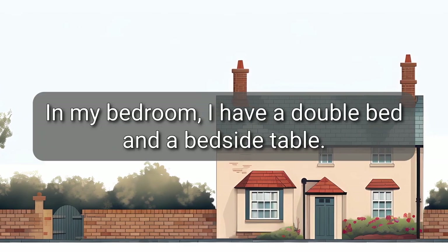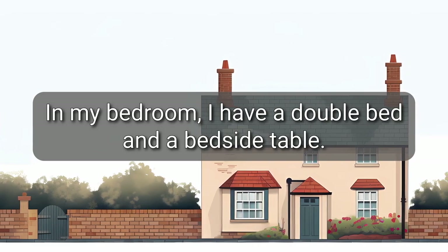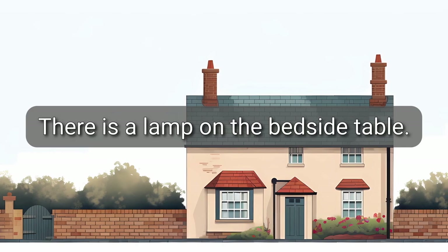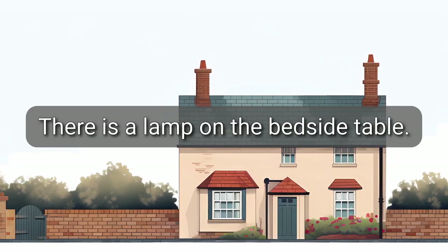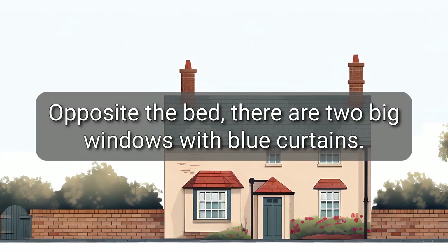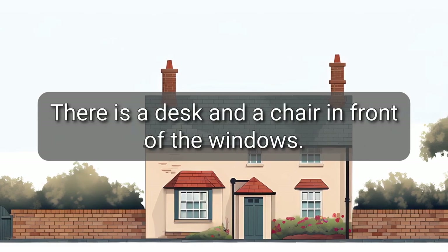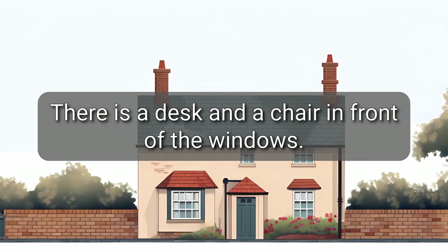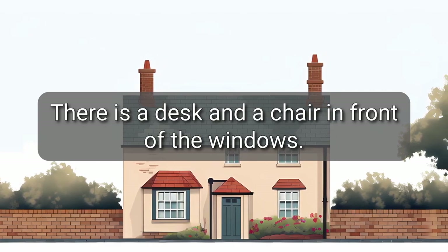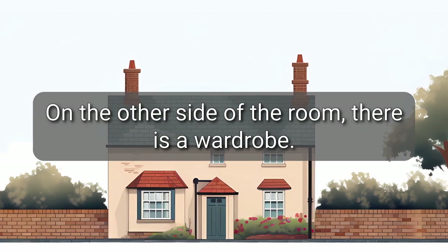In my bedroom, I have a double bed and a bedside table. There is a lamp on the bedside table. Opposite the bed, there are two big windows with blue curtains. There is a desk and a chair in front of the windows. On the other side of the room, there is a wardrobe.